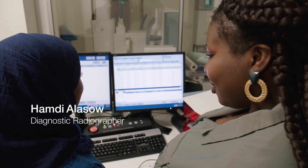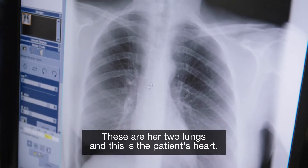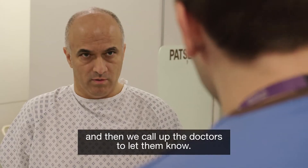So what are you doing here? Today we've just done a chest x-ray of this patient. These are her two lungs and this is the patient's heart. This is air in her stomach. If there's something wrong, usually we write 'red dot' and then we call up the doctors to let them know.